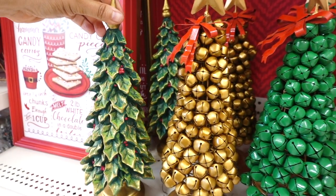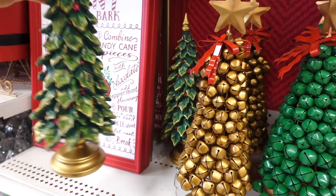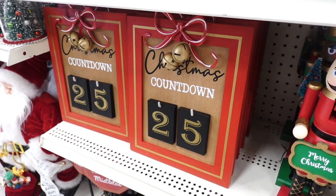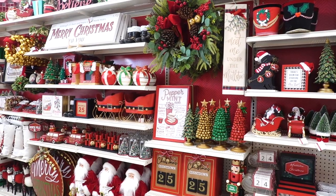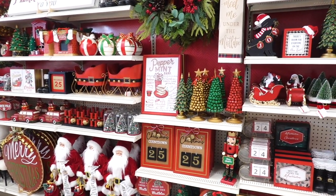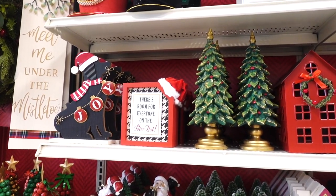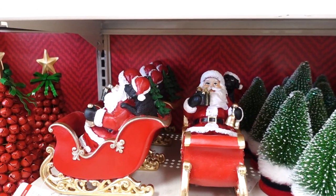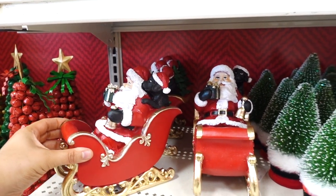They also have this tree with a lot of gold accent for $21.99. Then we are seeing a countdown at $24.99 where you can switch these little blocks. Look at all this stuff, guys — aren't you excited for Christmas? I know I am! I like this sign that says there's room for everyone on the nice list, with Santa on his sleigh and a little pup in the back. This one's $29.99.